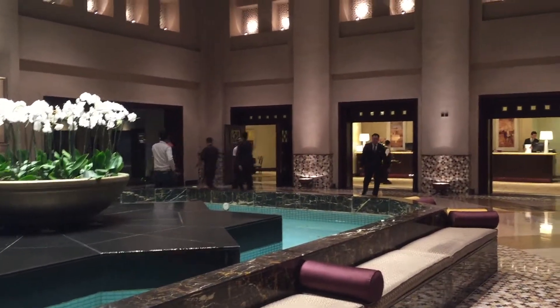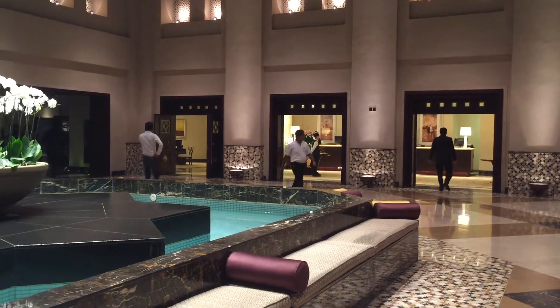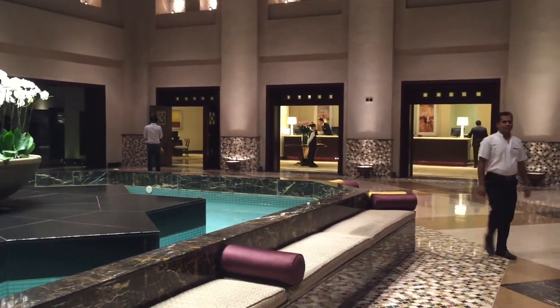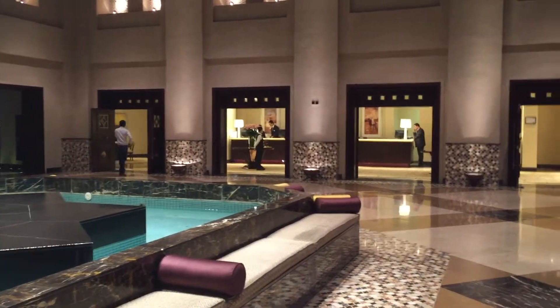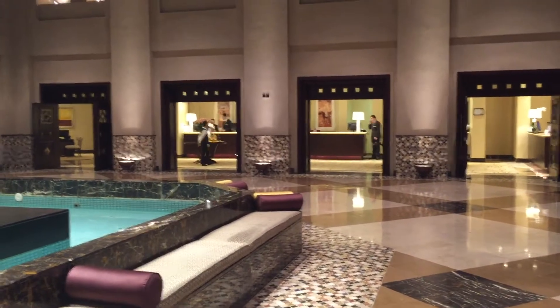To the right is the check-in area, the concierge, the reception and guest services. Very friendly, very warm, very welcoming team here at Grand Hyatt. Keep that spirit alive here at Grand Hyatt Doha.